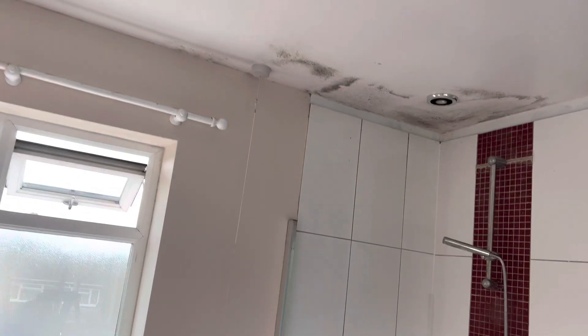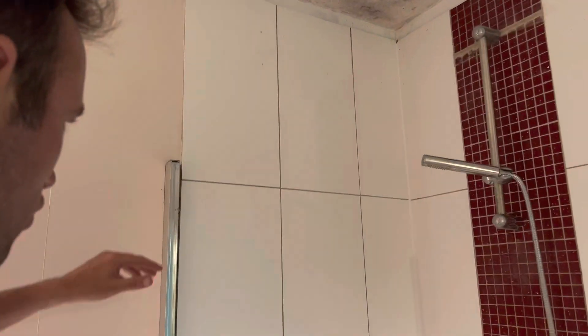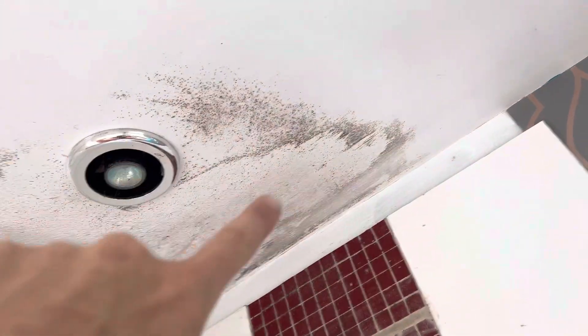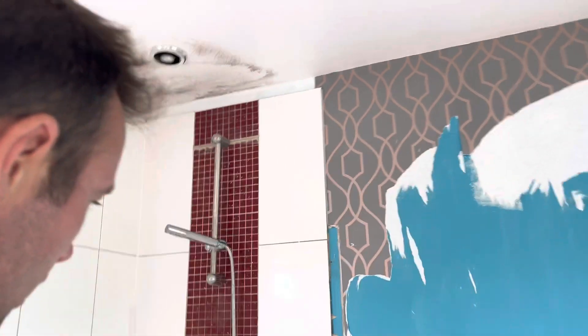I've just pulled this shower out of a bedroom. I don't think a shower in a bedroom really works in the 21st century. It's only been here six years and you can see already that the ceiling is all damp and the floor is going rotten around the edges.